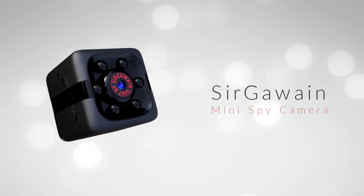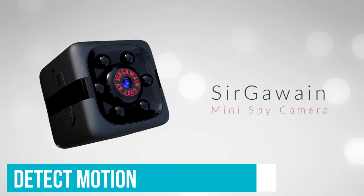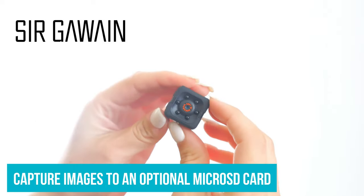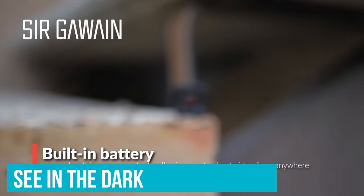The Freddy Mini Hidden Camera ticks all the boxes most people look for in a spy camera. The size of an after-dinner mint, it can detect motion, shoot 1080p video, capture images to an optional microSD card, or record on a constant loop, and even see in the dark.